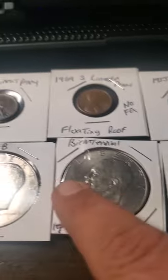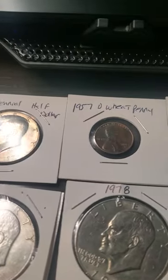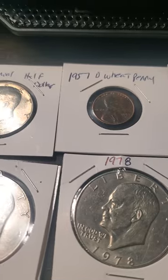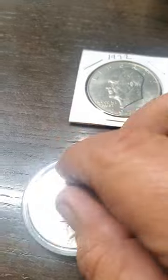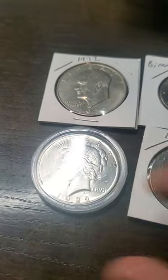If you guys ever want to know where to get the holders for these things, I bought them from Amazon. They came with holders for pennies, dimes, nickels, quarters, half dollars, and dollars. The plastic cases around these also came from Amazon and they come in various sizes for coins.